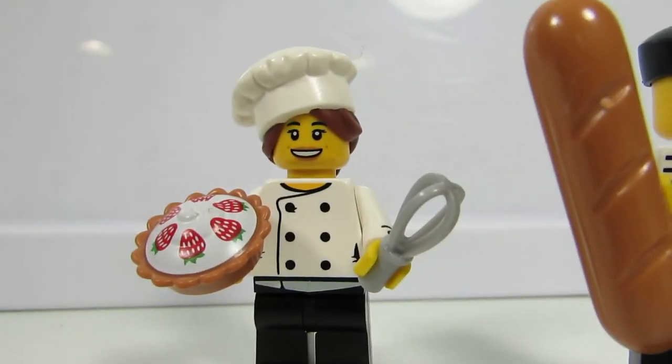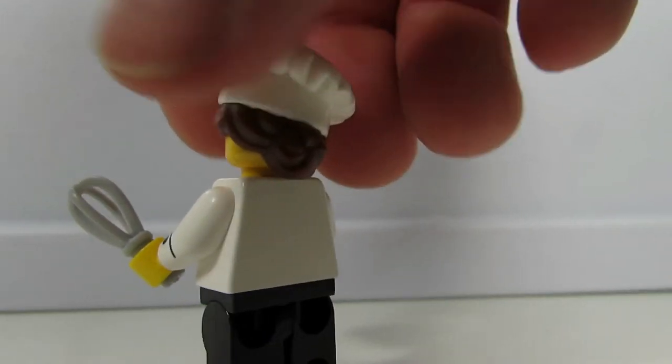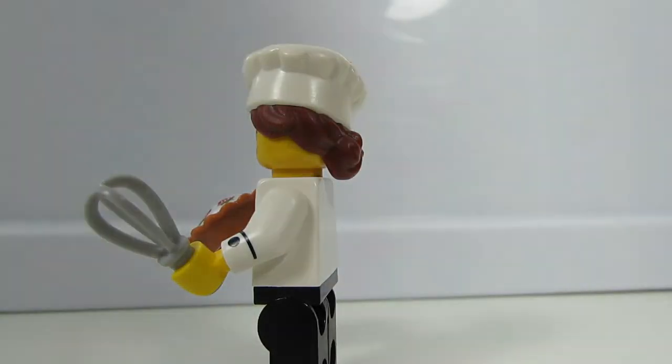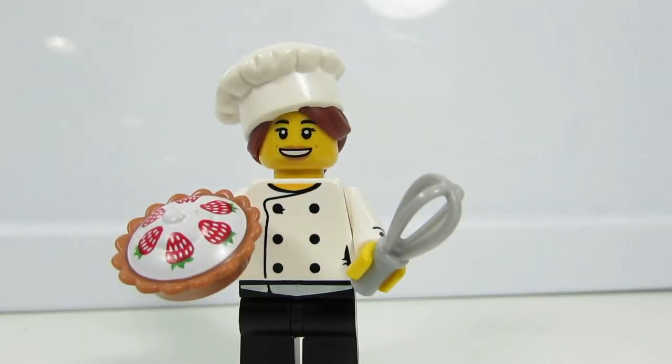But she comes with a whisk and a cool strawberry pie. I like her hair — her head is to the side and she has a bun in the back. A hair bun. And she comes with cufflinks — or is that just a button? I think it's part of her chef uniform.